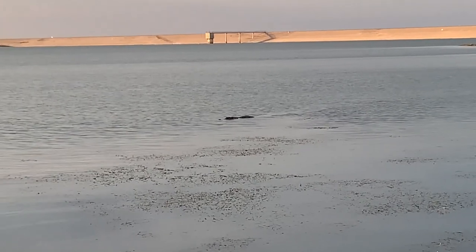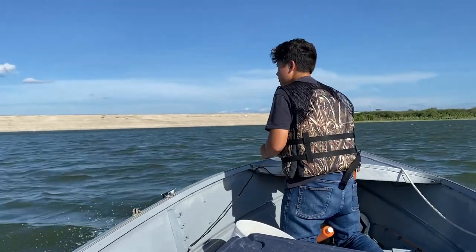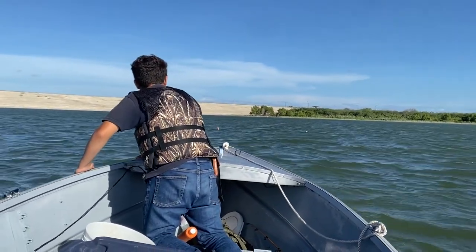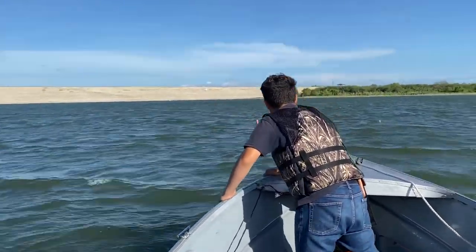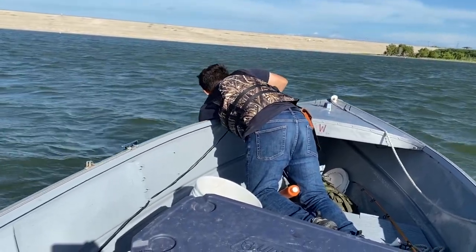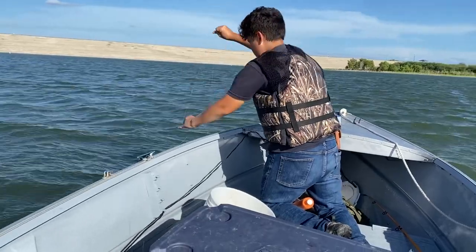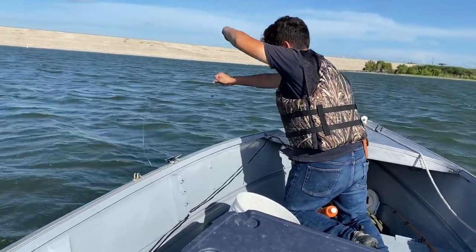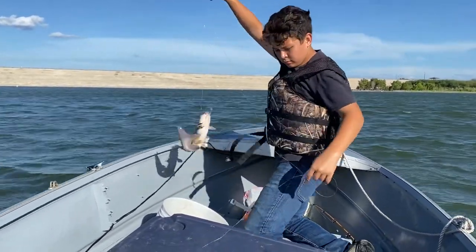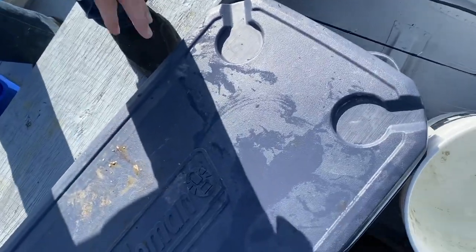Yep, that's an alligator! Alright, I see one over here — I think this one has one right in front of us. I think I saw it pop under. Alright, yellow cat! Awesome — you want to bring him over here? We can get him off. That'll do it, let's put him in.